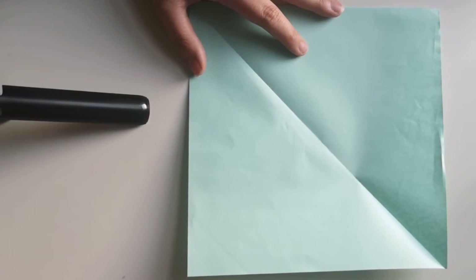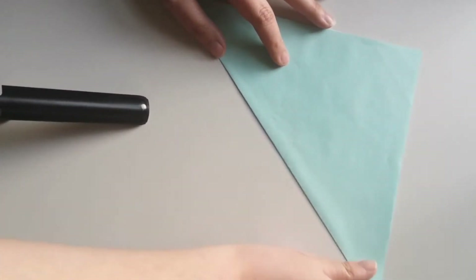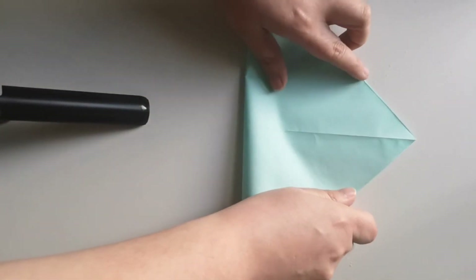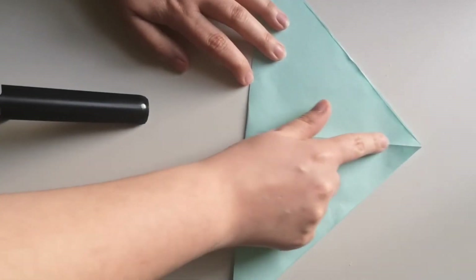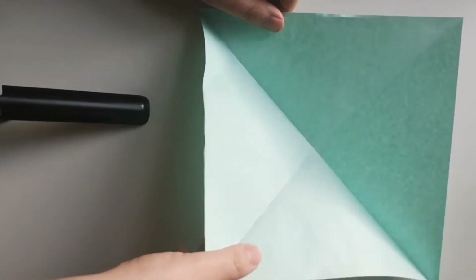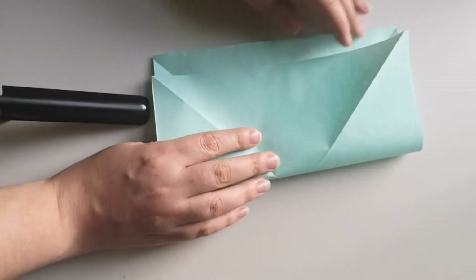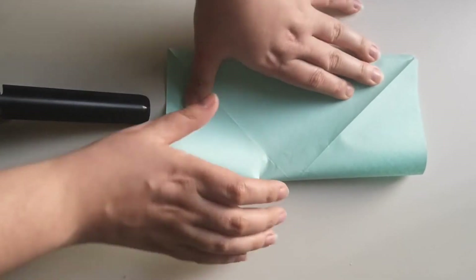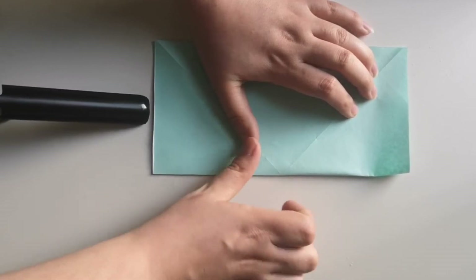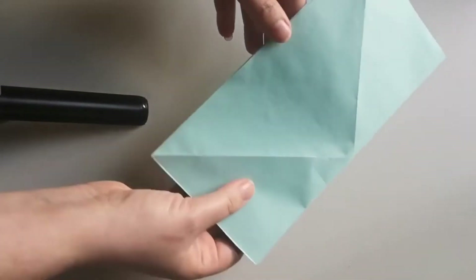So what we're going to do is fold it back over so we have our triangle again, and then when we open it up we're going to fold it the other way, so we have yet another triangle but you can see the line — and we're going to make sure we're really careful. So then we're going to unfold it, and as you can see there are four different triangles in the square. We're going to carefully turn our square into a rectangle, making sure all the edges are aligned.